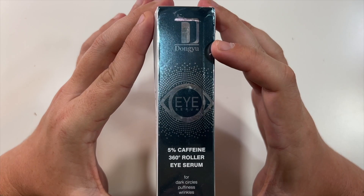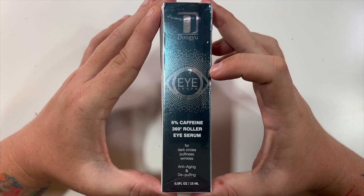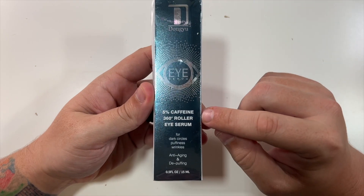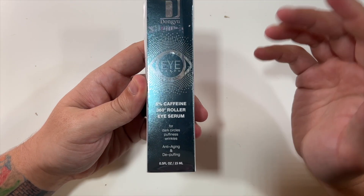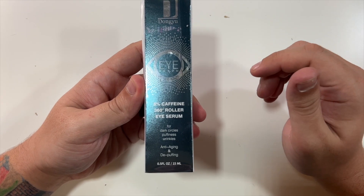Special thanks to our friends at this company who were nice enough to send us this eye serum. This is a 5% caffeine, 360 degree roller eye serum for dark circles, puffiness, wrinkles, etc.